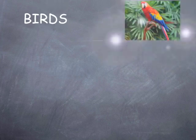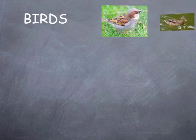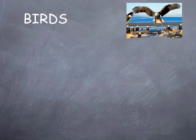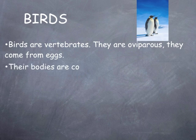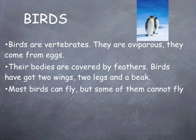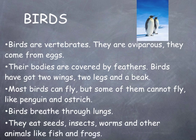Birds. Parrot, sparrow, chicken, pelican, duck, vulture, ostrich, eagle, flamingo, penguin. Birds are vertebrates. They're oviparous — they come from eggs. Their bodies are covered by feathers. Birds have got two wings, two legs, and a beak. Most birds can fly, but some of them cannot, like penguins and ostriches. Birds breathe through lungs. They eat seeds, insects, worms, and other animals like fish and frogs.